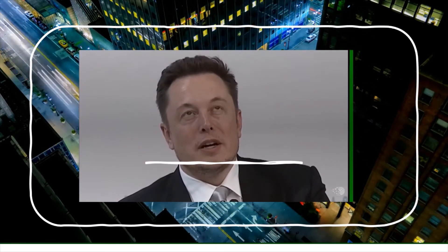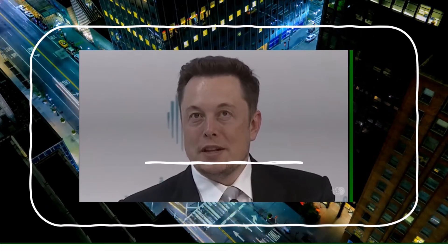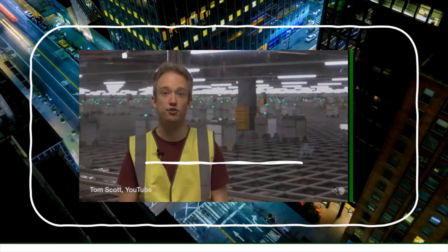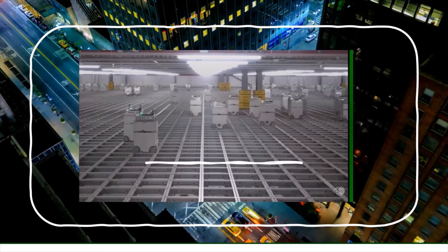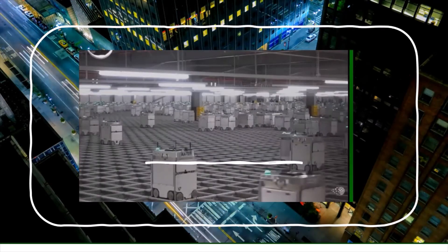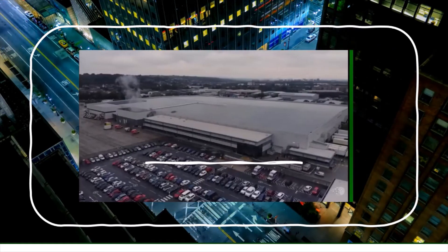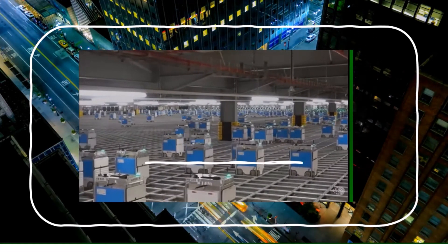These are not things that I think or wish would happen — these are simply things that I think probably will happen. Instead of people walking up and down the aisles of a traditional grocery store, these little devices move more than a million items every day between them. Instead of trying to build machines that fit into a world designed for humans, this entire facility — the size of seven football fields — is custom built to make it as efficient as possible.